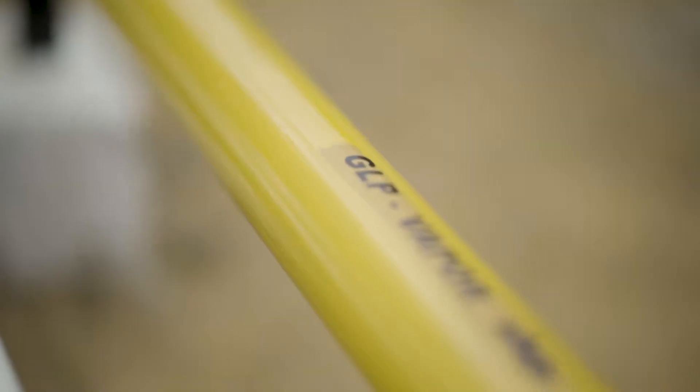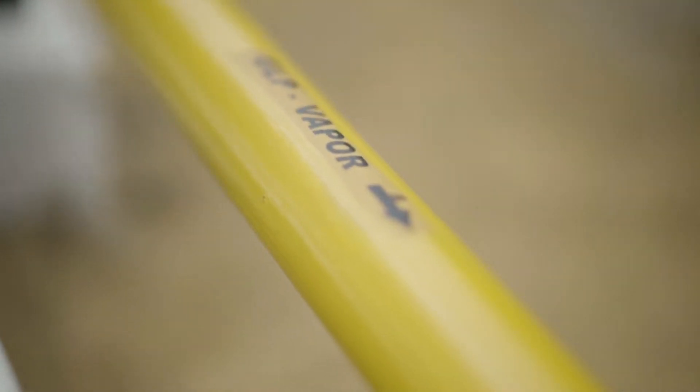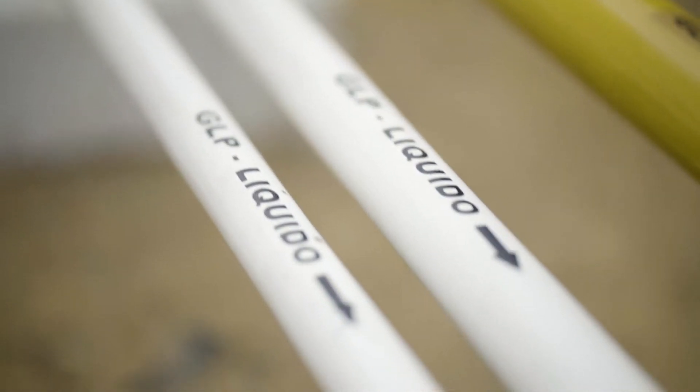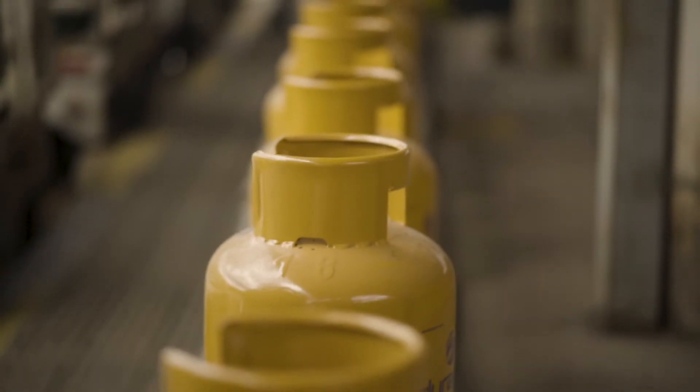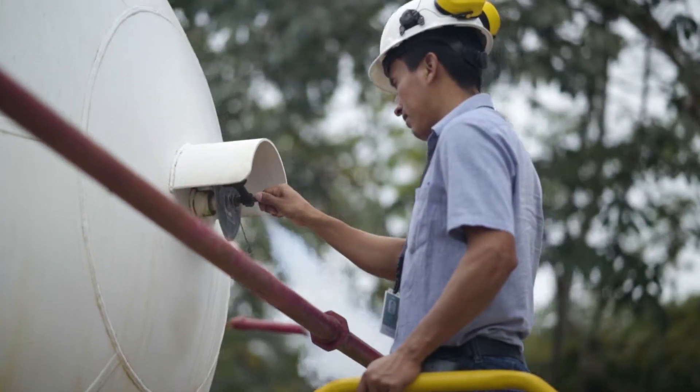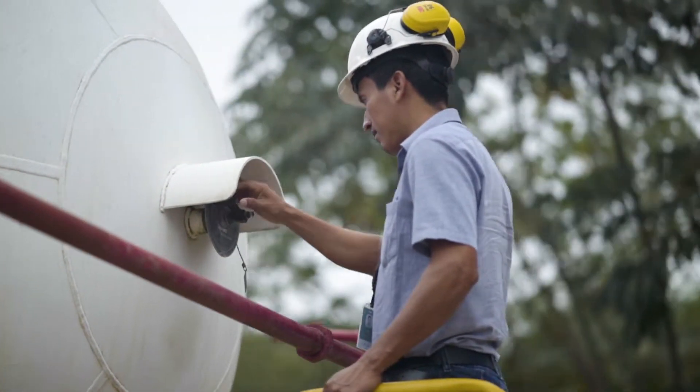At normal temperature and pressure, LPG is gaseous. It changes to a liquid when subjected to modest pressure or cooling, and is stored as a liquid in cylinders or bulk tanks. It turns back into gas vapour when you release some of the pressure.